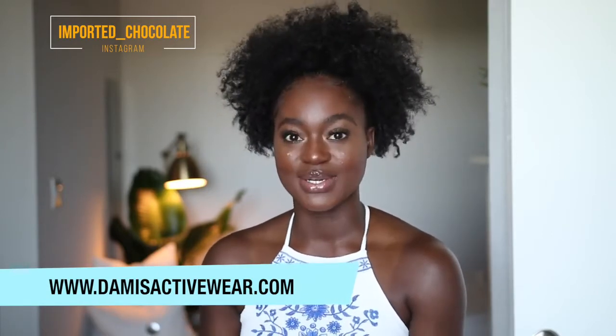Hey everybody, welcome back to my channel. It's Walanda. So you guys went crazy on the picture that I posted of me in the bell bottoms that is on diamondsactivewear.com. Thank you guys so much for the love, for the comment, for the repost. It was real. Since you guys love those pants so so much, I think it'll be a good idea to show you guys different ways to pair these pants up.